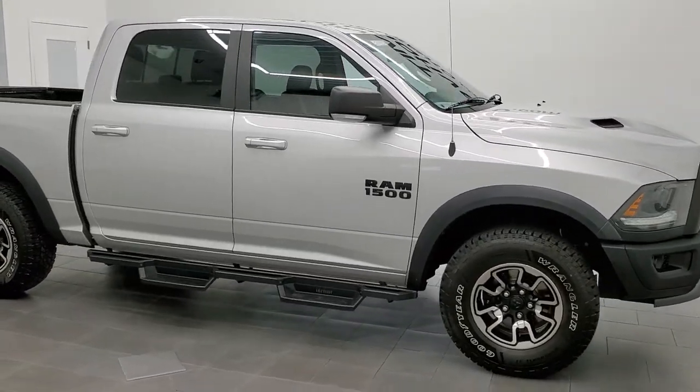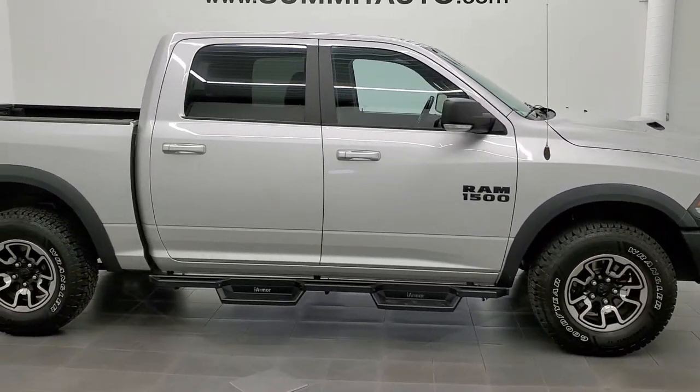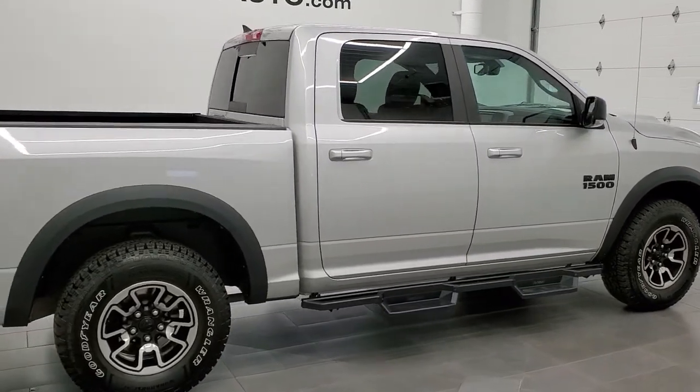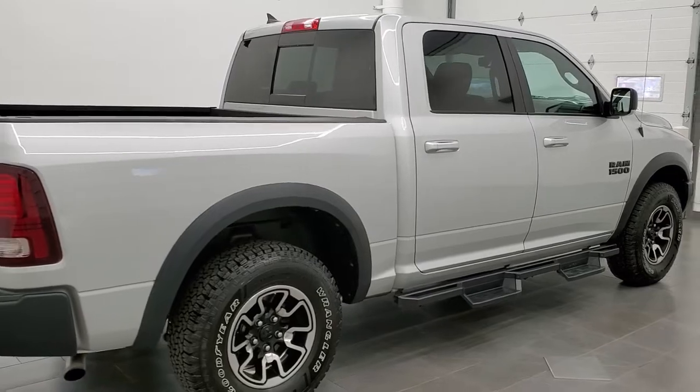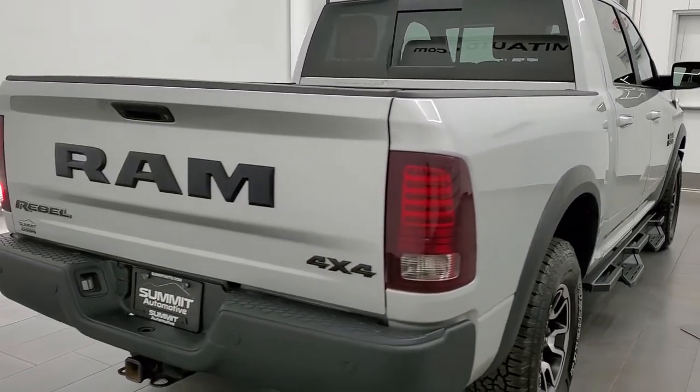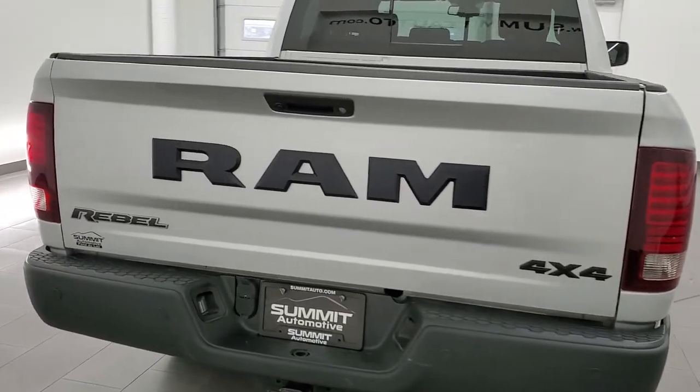This 2015 Ram 1500 Crew Cab 5'7 inch short box is stock number 12044ZA. We're here at Summit Automotive in Fond du Lac, Wisconsin, your new and used light duty truck headquarters.